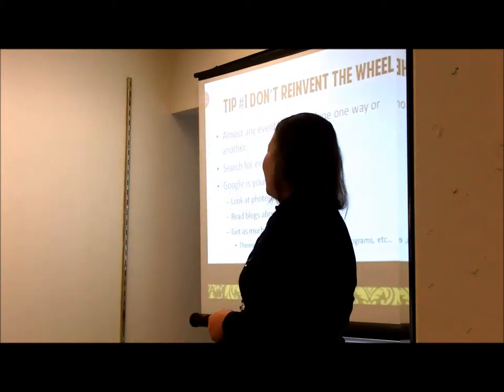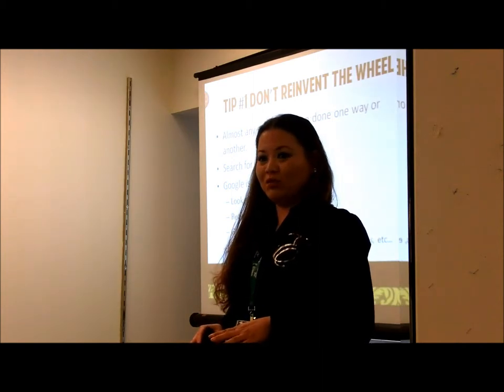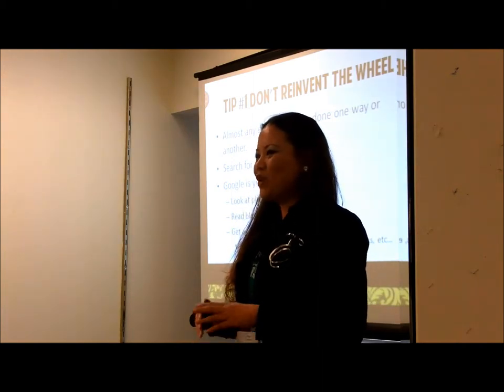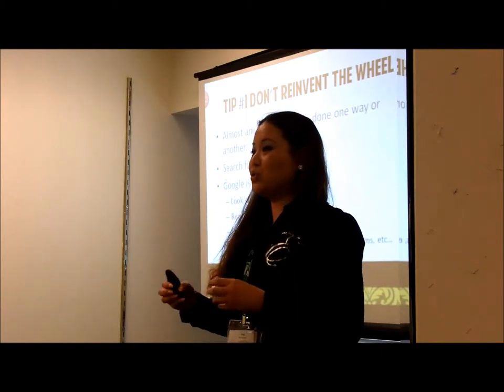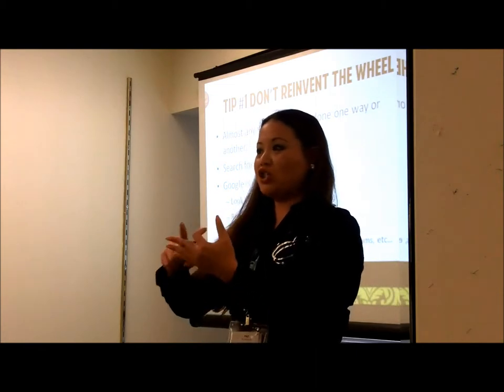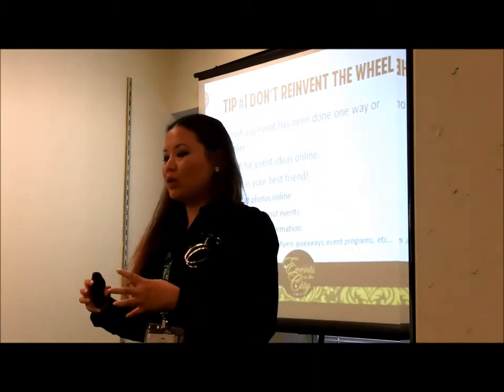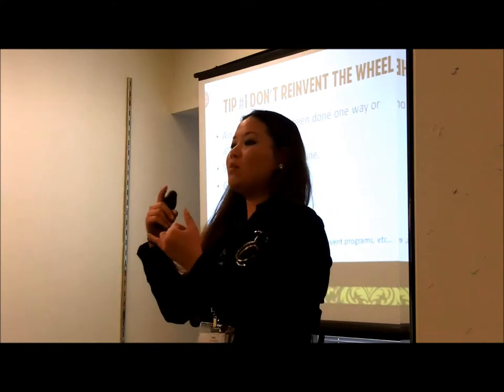Almost any event has been done one way or another. Our best friend here is Google. If you want to do an event, the first thing I'd like for you to do is Google it. If you want to do a grand opening event, a book launch, a showcase or a concert, Google it and find different events that have been done.